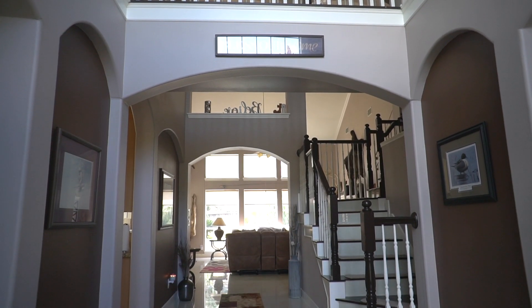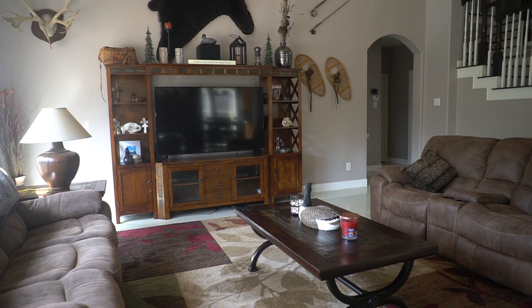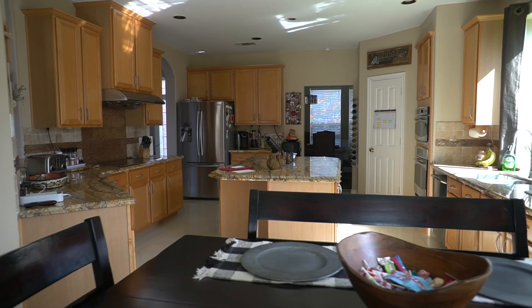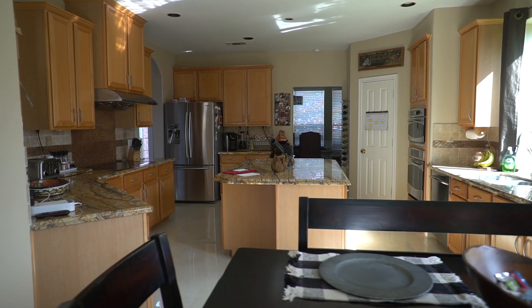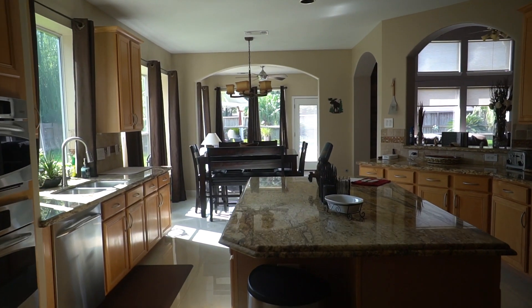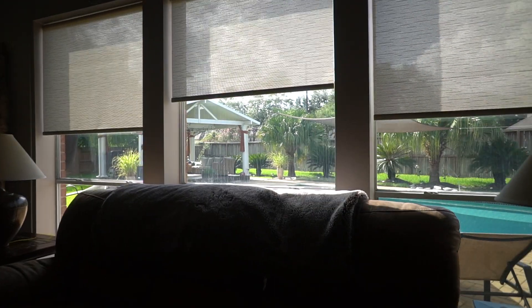As you enter the home, the luxurious details are evident. You have upgraded flooring, custom paint, and high ceilings — it's truly a showstopper. Your gourmet kitchen is open and spacious and overlooks the breakfast area which is light and bright, and also features a fireplace. Your family room features high ceilings and automatic window shades.